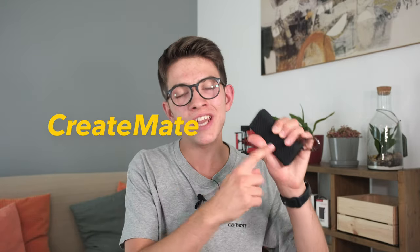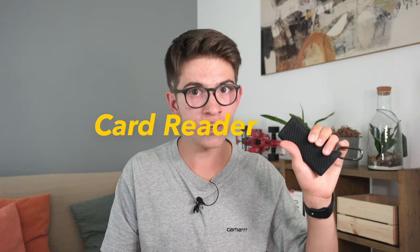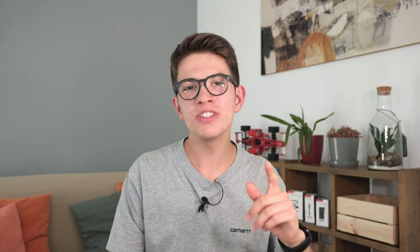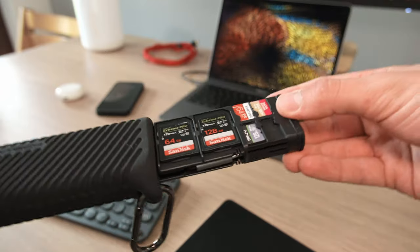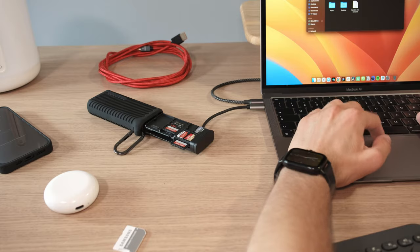All camera users that have more than one memory card know how important it is to keep them in a safe place, and that's why PGY-TECH created the Creator Mate high speed card reader case — which is not only a common case to store your cards, because it also features two internal slots to read and transfer all the data from your SDs or micro SDs at high speed.